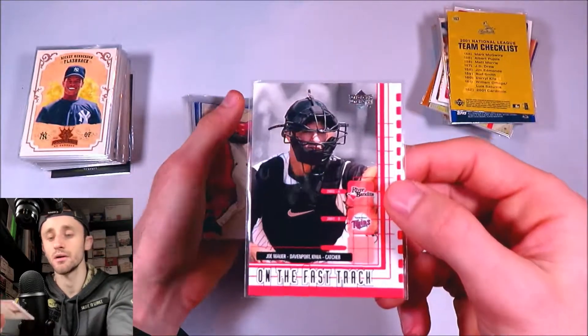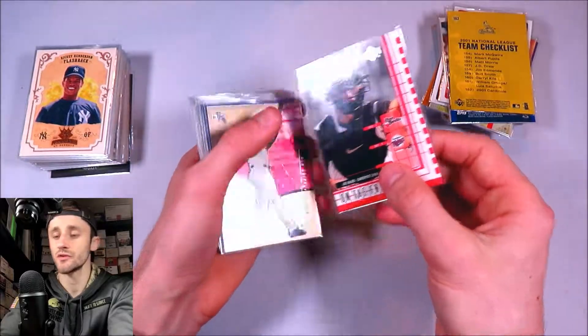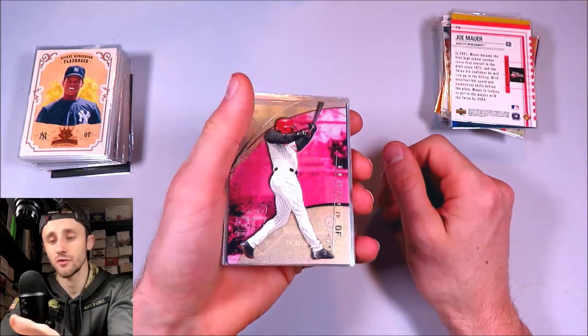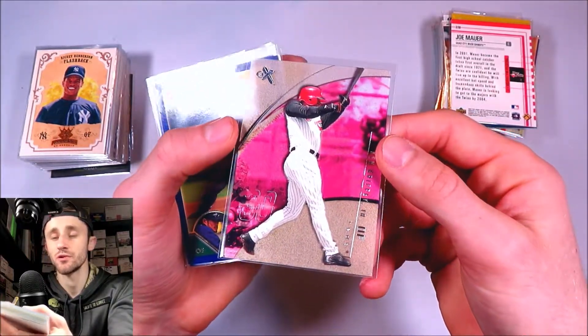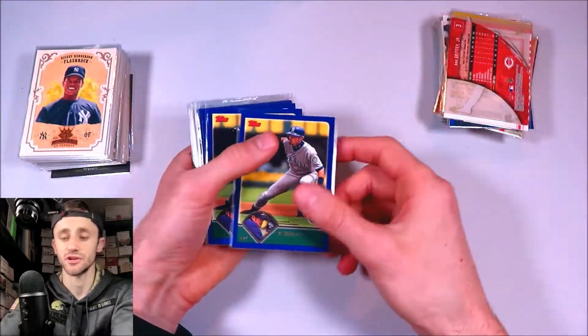More Joe Mauer — that's the 2002 Upper Deck On the Fast Track. 2002 was his rookie year. Then 2002 Fleer EX — I opened this on my channel. Ken Griffey Jr. — this card is really, really condition sensitive, so I have a bunch of copies from this set but a lot of them just aren't in good shape.